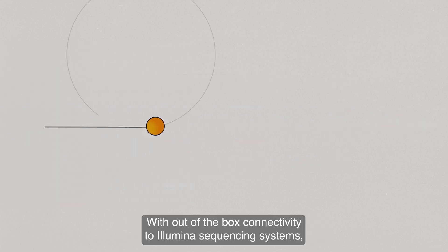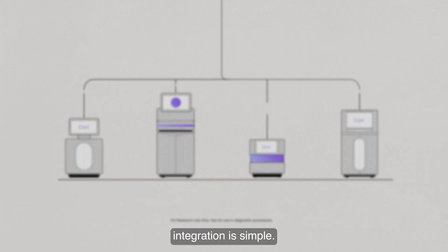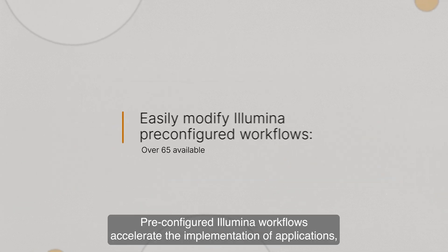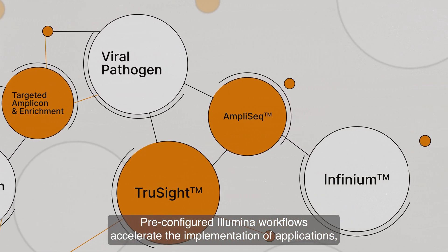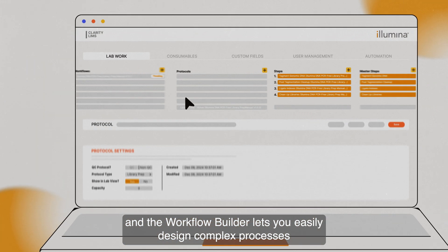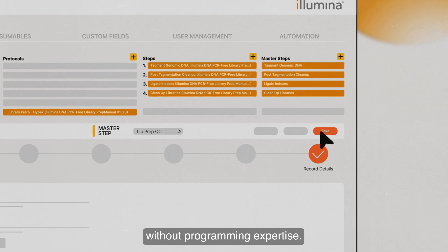With out-of-the-box connectivity to Illumina sequencing systems, integration is simple. Pre-configured Illumina workflows accelerate the implementation of applications, and the Workflow Builder lets you easily design complex processes without programming expertise.